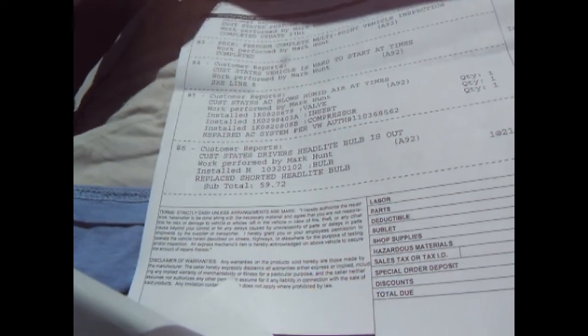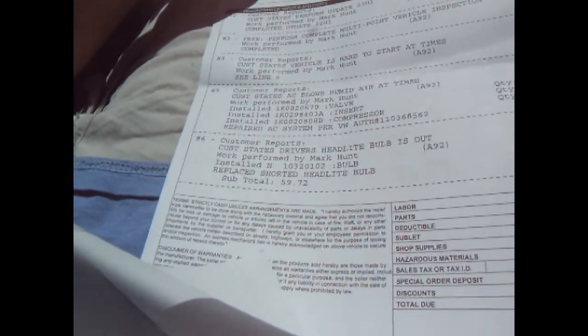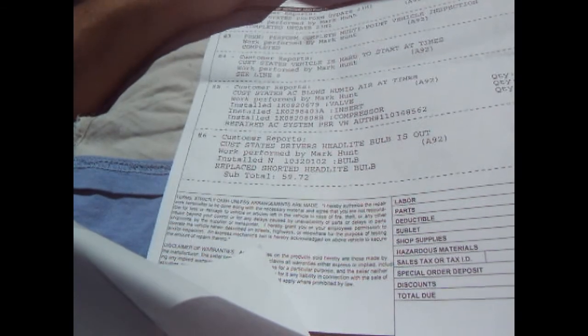At 83,000 miles — which was not too long ago, August of 2011 — they performed an update 23H and did an inspection. AC was blowing humid air again, so they installed a valve and insert and installed another compressor. Driver's headlight bulb was out. They also replaced a leaking valve cover. So you can see it's been taken care of — it's been fully serviced at the VW dealer on synthetic oil.